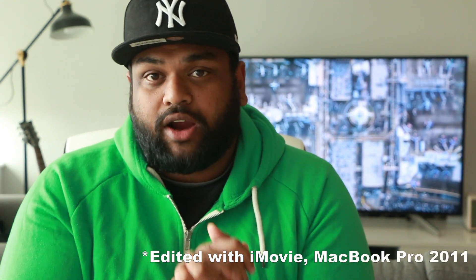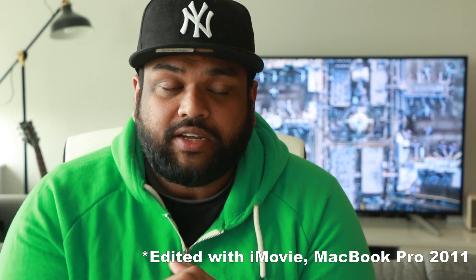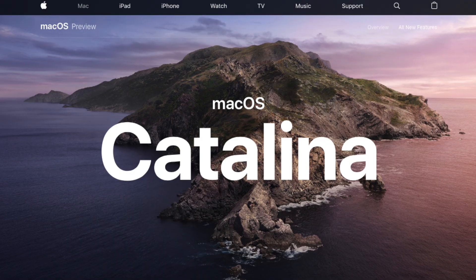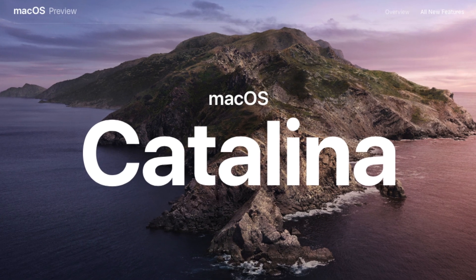This is going to be a very short video. It is more of an extension of the last video that I uploaded where I installed macOS Catalina on my main driver. So after I released the video, a couple of days later, Apple released Beta 4 which I wanted to install on my iMac as well, the main driver.